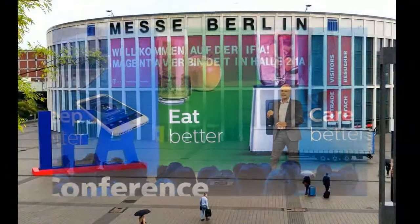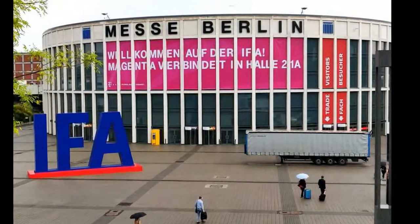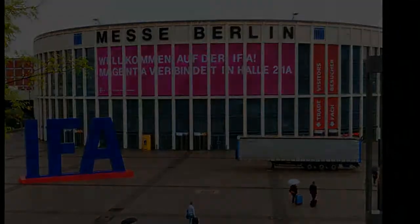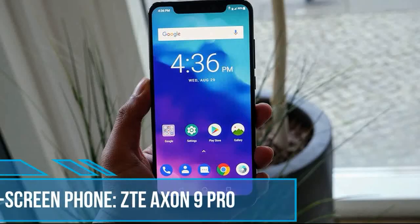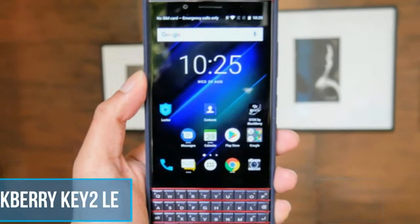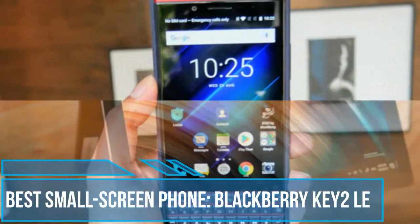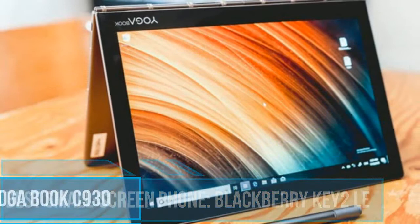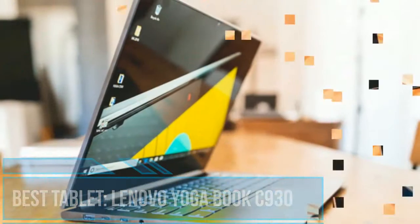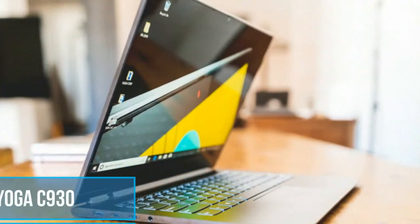But which products impressed the most? Read on for our top IFA picks. 1. Best big screen phone: HTC U12+. 2. Best small screen phone: BlackBerry Key2 LE. 3. Best tablet: Lenovo Yoga Book C930. 4. Best laptop: Lenovo Yoga C930.